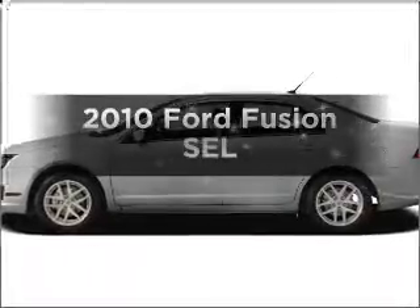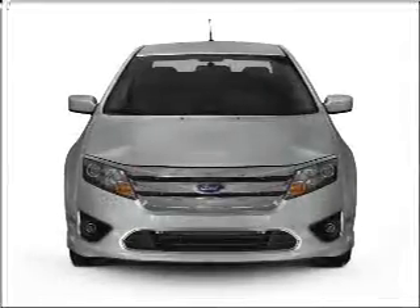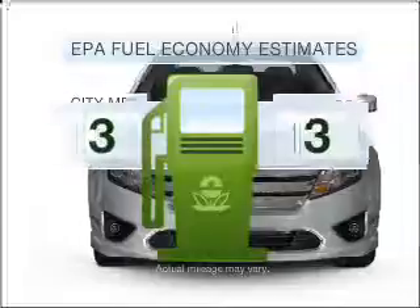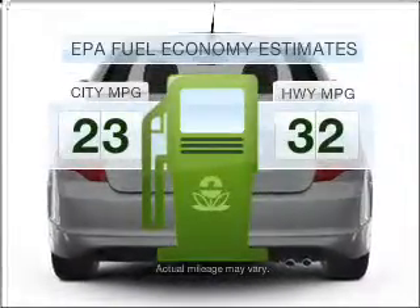Get noticed in this 2010 Ford Fusion. If you're looking for a first-rate auto, this one could be yours today. Low emissions and the good fuel economy offered in this vehicle are important to you and to the environment.